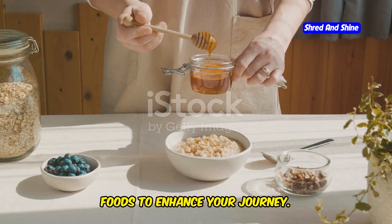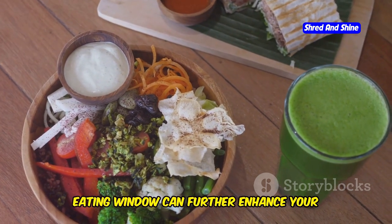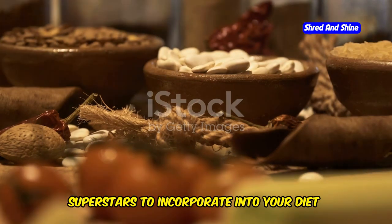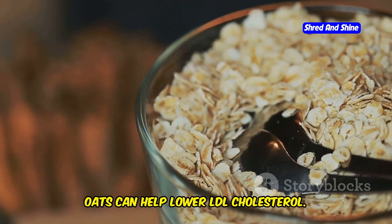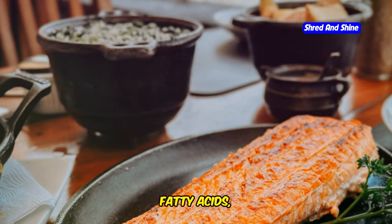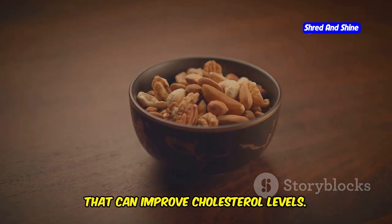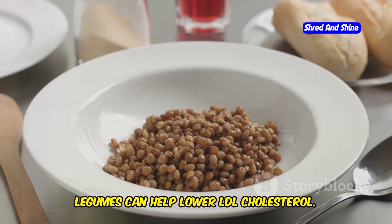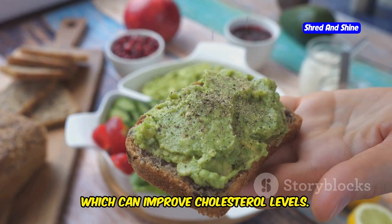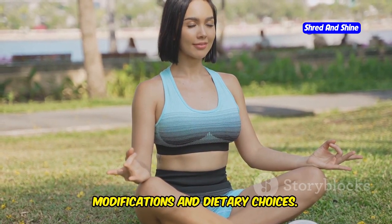Fuel your fast — cholesterol-lowering foods to enhance your journey. While intermittent fasting focuses on when you eat, choosing the right foods during your eating window can further enhance your cholesterol-lowering efforts. Here are some cholesterol-lowering superstars to incorporate: oats, packed with soluble fiber, can help lower LDL cholesterol; fatty fish like salmon, tuna, and mackerel are rich in omega-3 fatty acids which can raise HDL cholesterol; nuts like almonds, walnuts, and pistachios are heart-healthy snacks that improve cholesterol levels; beans and lentils are fiber-rich legumes that help lower LDL; and avocado, rich in monounsaturated fats, can also improve cholesterol levels. A holistic approach involves both lifestyle modifications and dietary choices.